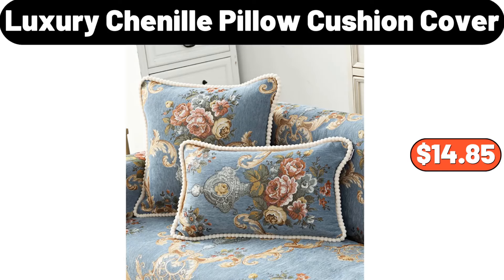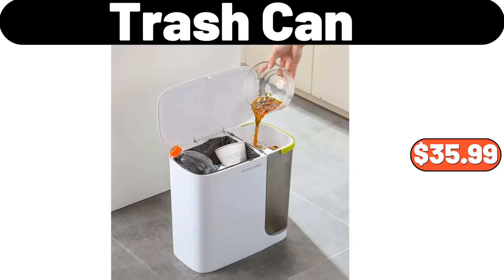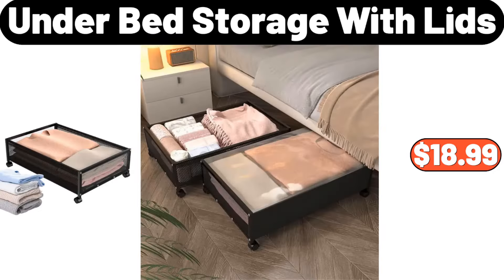Luxury chenille pillow cushion cover, $14.85. Portable shopping cart, $45.83. Table runner, $4.99. Women's candy color knitted shawl, $8.99. Trash can, $35.99. Under bed storage with lids, $18.99.